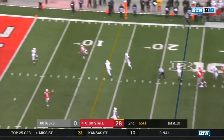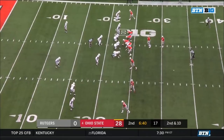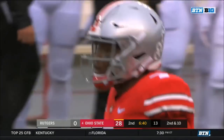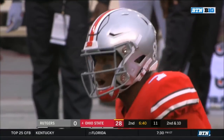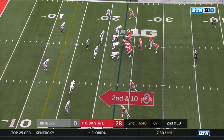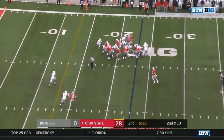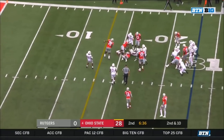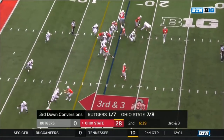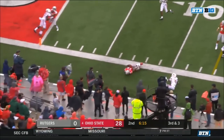From the 23, Haskins a little tall and Campbell open — couldn't connect. On second and 10 at the 23, Dobbins — a little crease — down near the 16. Shows the dominance of this offensive line. Haskins the swing to K.J. Hill — tripped up at the 10. Hill barrels — big time quarterback.